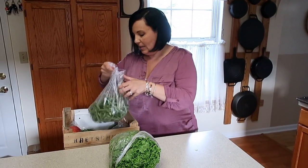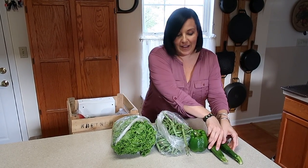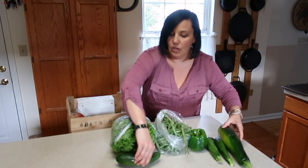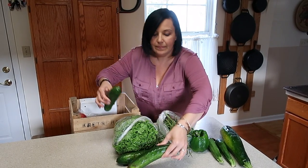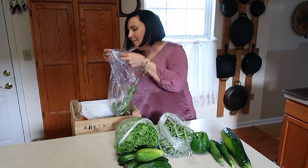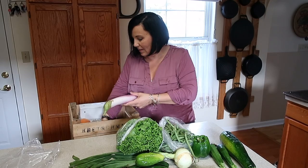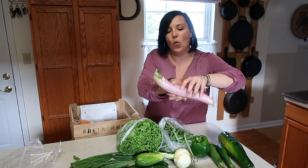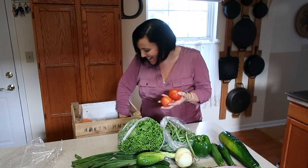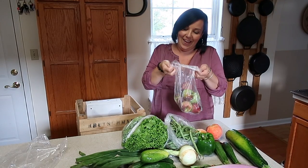Looks like a big head of lettuce. Holy cow, a big bag of green beans, a bell pepper, zucchini, cucumbers, basil, an onion, some oriental eggplants, and tomatoes, peaches, a bag of our local CSA Organic Apples.